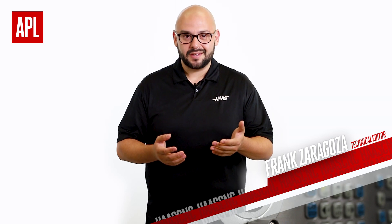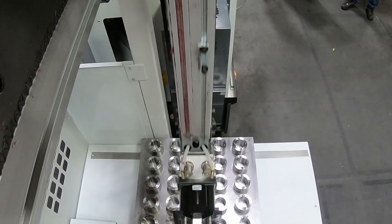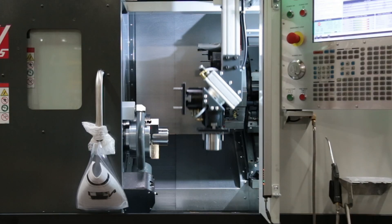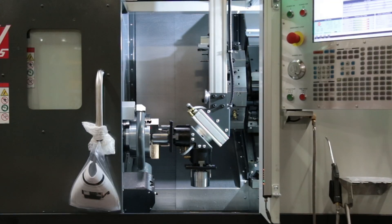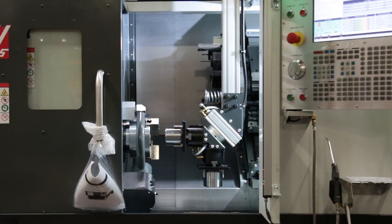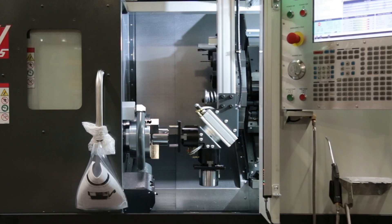Not only are you getting parts turned from beginning to end, but your operator's time can be spent elsewhere on other tasks and machines, while your ST and the APL crank through production non-stop, part after part. And even after everyone's clocked out for the day, your lathe and APL can still be churning away, getting those parts done so you're ready sooner for the next order coming your way.